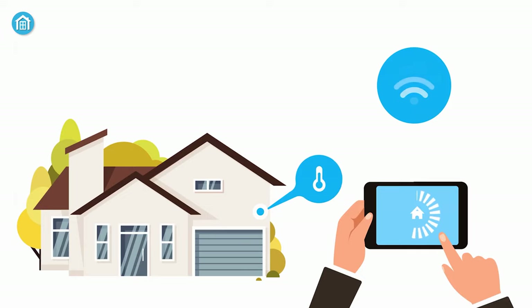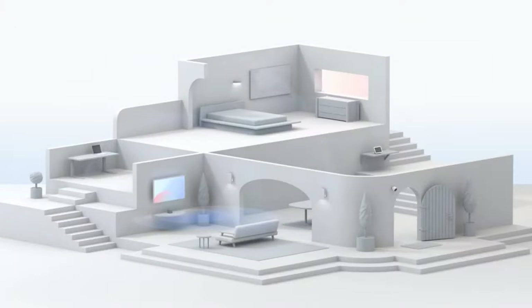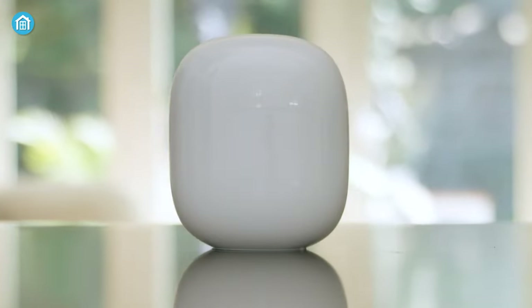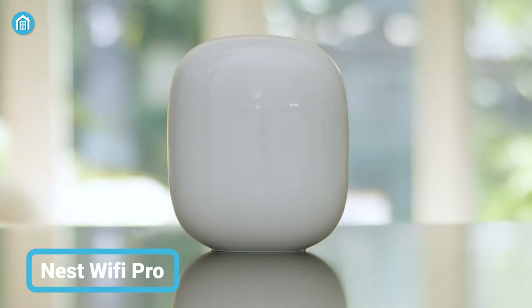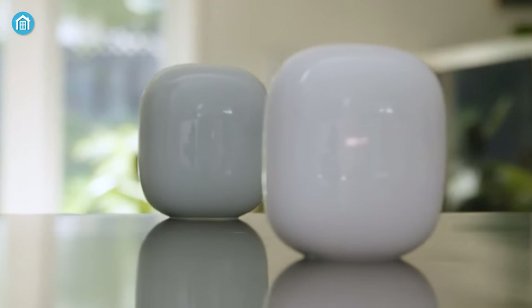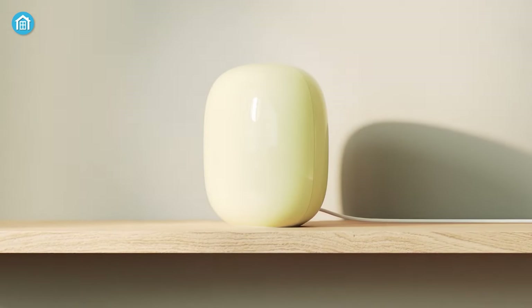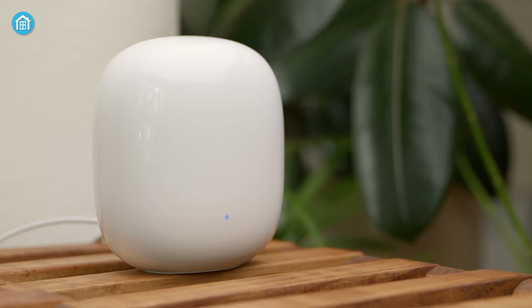In order to turn your home into a good smart home, the first thing you need is an internet connection with a smart router system. For that reason, Google brought the latest smart router, the Google Nest Wi-Fi Pro. This is an exceptional mesh Wi-Fi system that embodies superior performance to deliver fast, reliable internet coverage throughout your home. Utilizing Wi-Fi 6E technology, this system boasts lightning-fast speeds of up to 5.4 Gbps, doubling the speed of its predecessor, Wi-Fi 6.